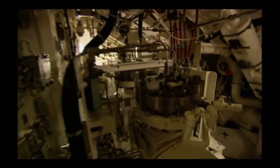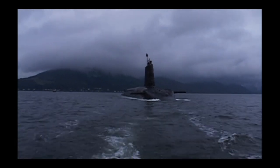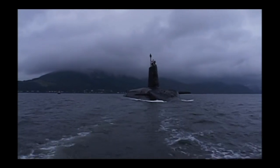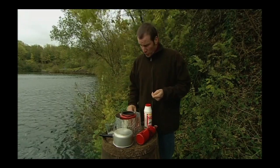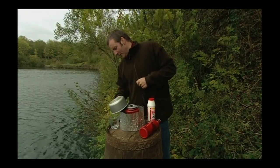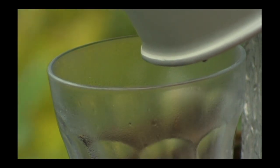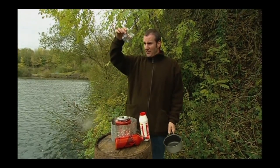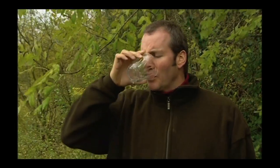HMS Vigilant's electrolysers do exactly the same thing on a massive scale. Another of life's essentials is water — a submarine is surrounded by it, but you can't drink it; it's a bit salty. With a powerful nuclear reactor at your disposal, the solution is simple: salt water is boiled, the steam condenses and produces fresh water. A demonstration confirms it — not a trace of salt in the produced water. Absolutely superb.